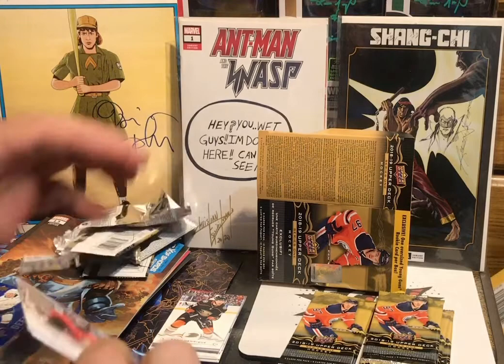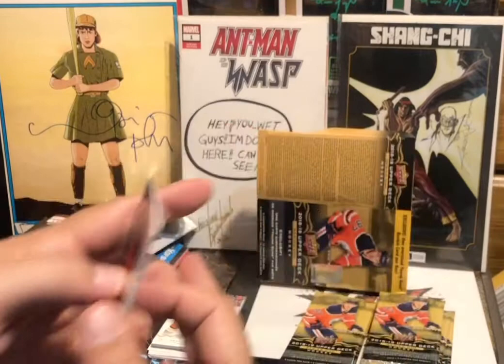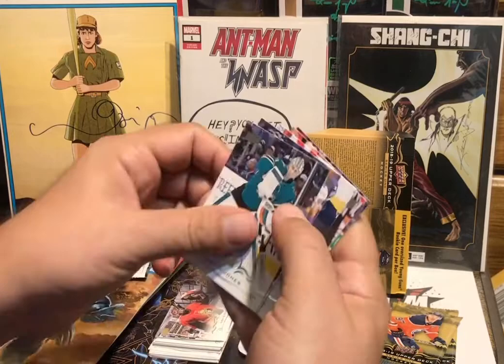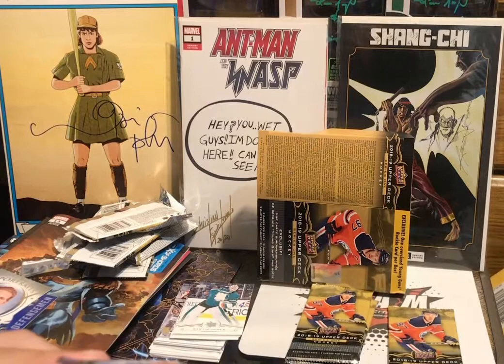Alright, we got a UD Portraits coming up — Craig Anderson, Dubois, Landeskog, UD Portraits, Holtsner, and Justin Abdelkader. Not looking good — two young guns are gonna be in the last couple of packs. Martin Jones, McAvoy, a checklist, Trevor Daly, and Tyler Myers. Two packs left, let's go.